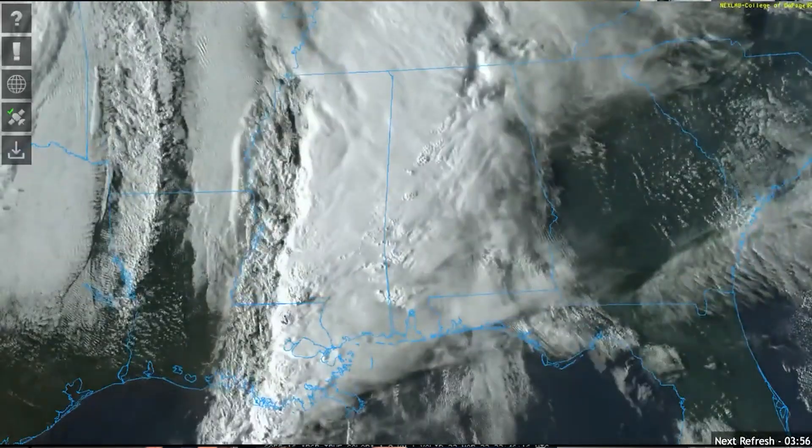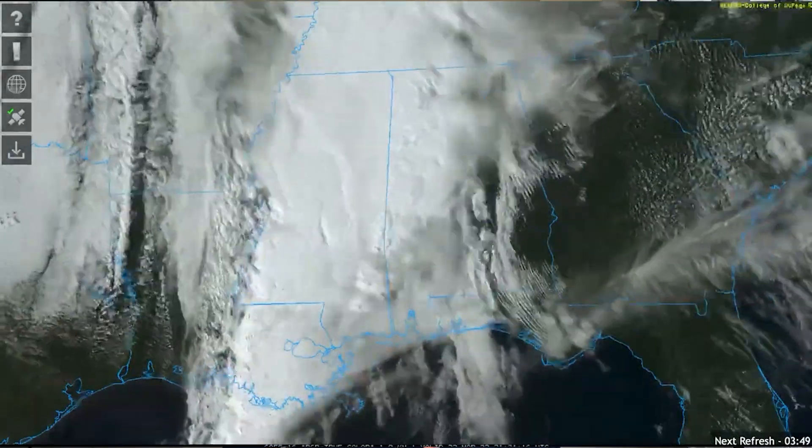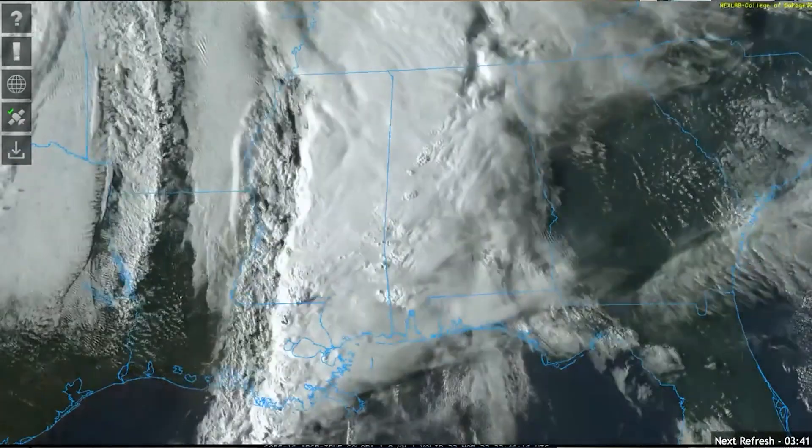On satellite, we see robust wind shear — a change of wind speed and/or direction with height. Notice the south-southeasterly low-level winds feeding into the storms. Then we have winds at the mid-levels out of the south-southwest and the southwest at the upper levels. That got this storm spinning like a top.